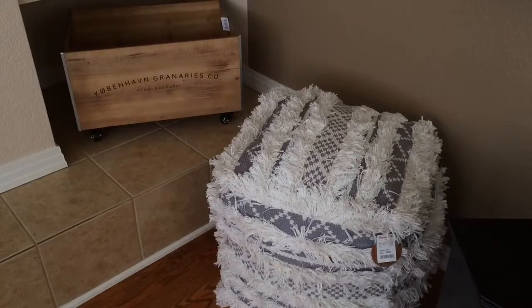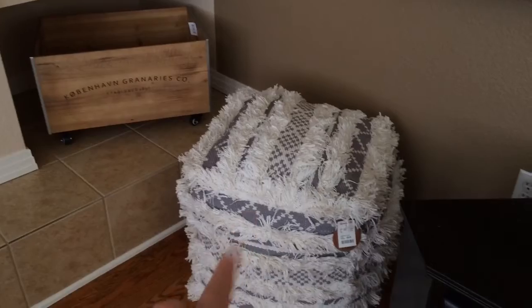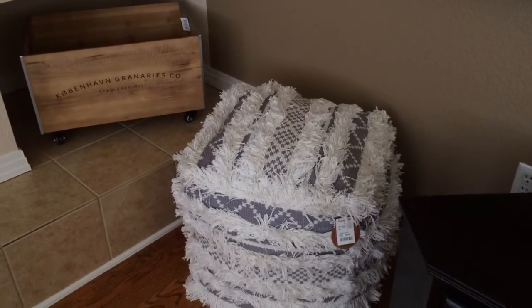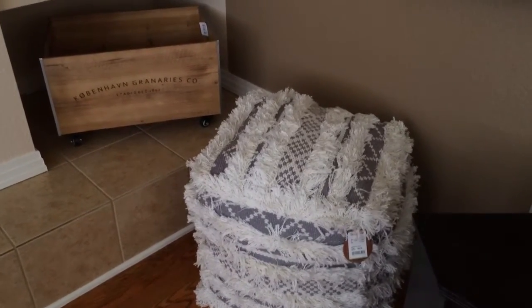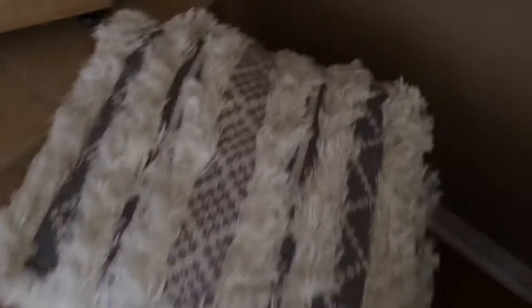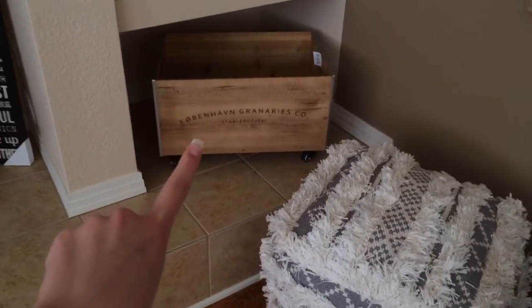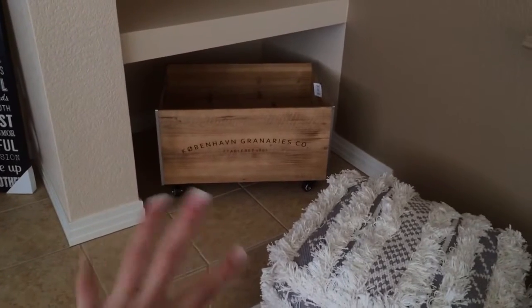So starting off, we got this little gray and tan — or cream — colored bean bag. It's super soft and it's a square-shaped one. We got that from Home Goods. Then we also got this really cute little bin.